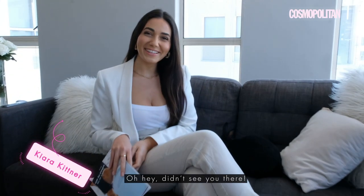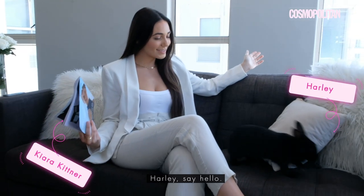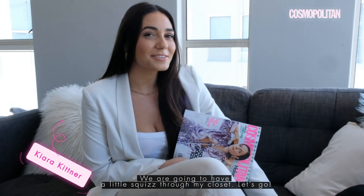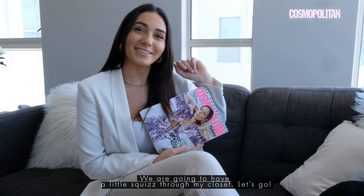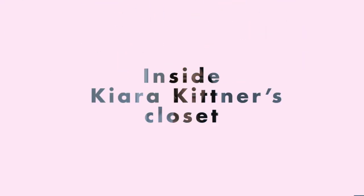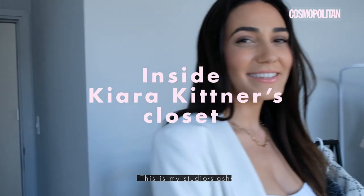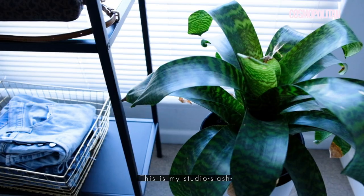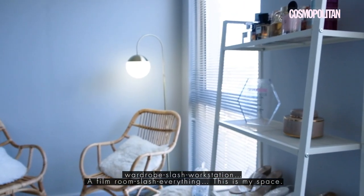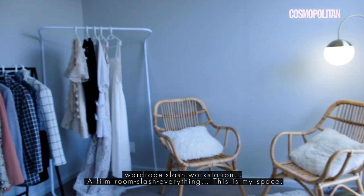Oh hey, didn't see you there. Holly, say hello. We are going to have a little squiz through my closet, so let's go. This is my studio slash wardrobe slash workstation, film room slash everything. This is my space.